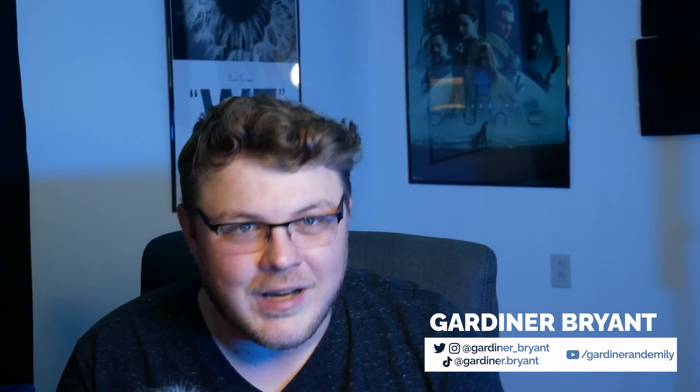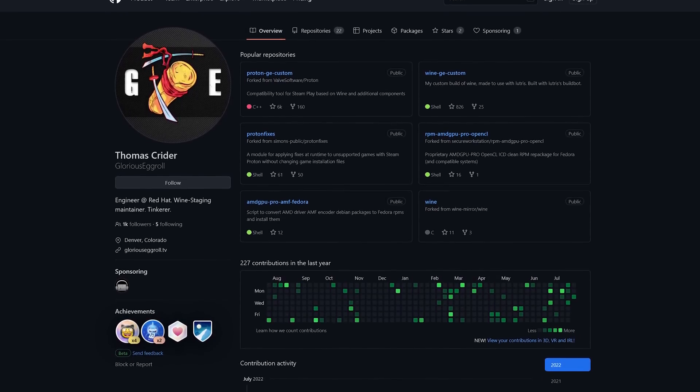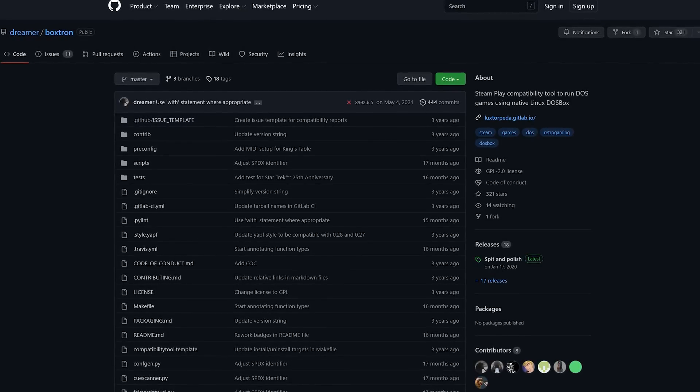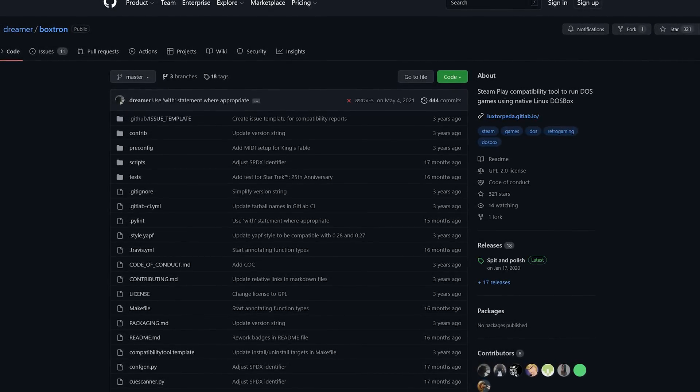Steam Play is the thing that gives us Steam Deck gamers access to all the Windows titles we've bought over the years. Some of us have been playing games on Linux longer than others, but that just makes us more appreciative of the work that Valve has done to make those Windows-only games playable. But Valve's Proton isn't the only compatibility tool in town. There are community spins of Proton from the likes of Glorious Egg Roll and Proton TKG, and there's also Boxtron,